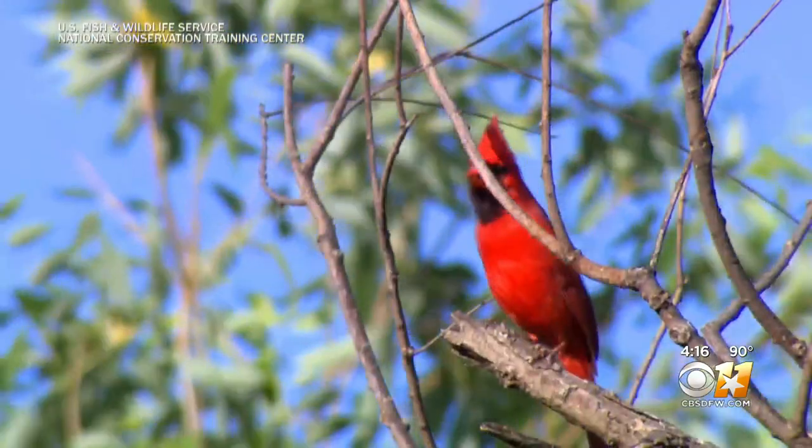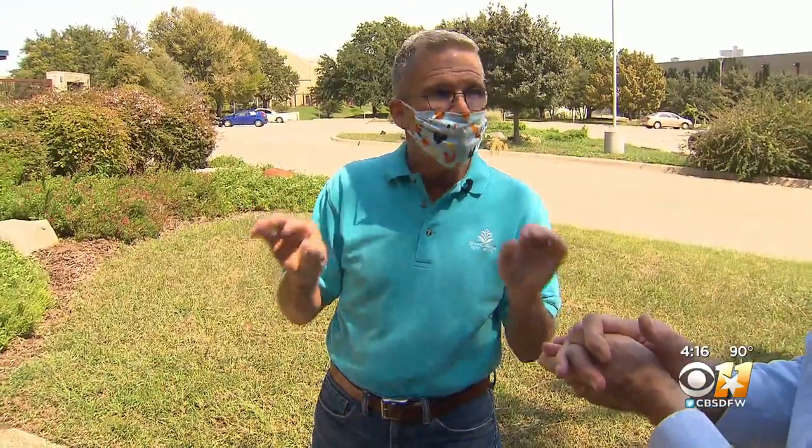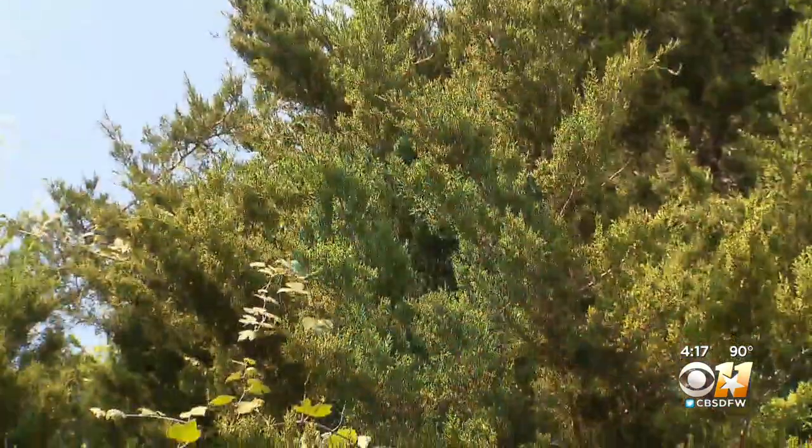Birds are like us. They look for food, water, and a home. They need a large shrub or a tree that has plenty of foliage, lots of branches where they can roost and hide from predators, and where they can build a nest. So habitat is important.